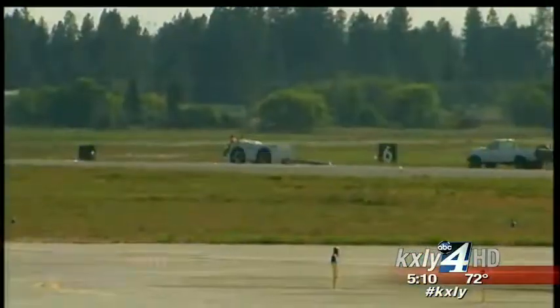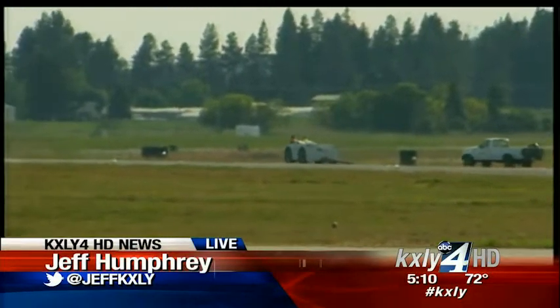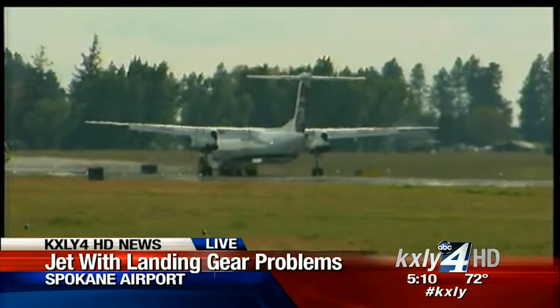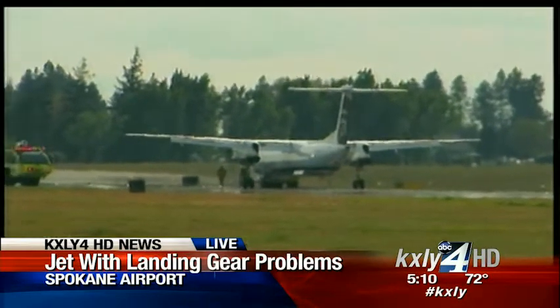A Horizon Air flight from Portland just landed with a blown out tire, and KXLY4's Jeff Humphrey is live at the airport. That plane just landed, and the good news for the 70 people on board is that despite that flat tire, it did make a straight-in landing on the runway.